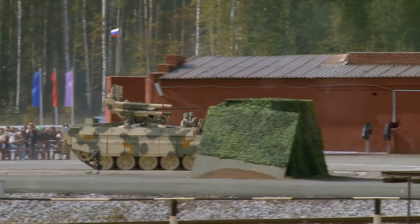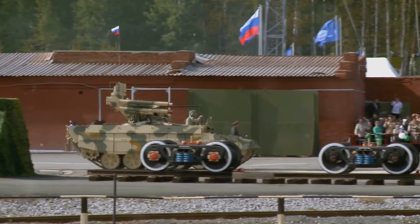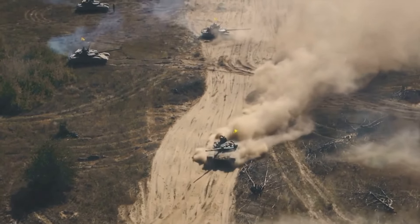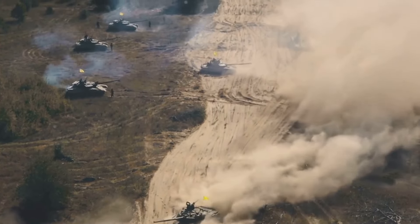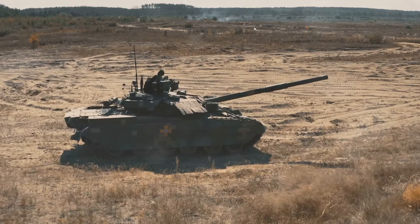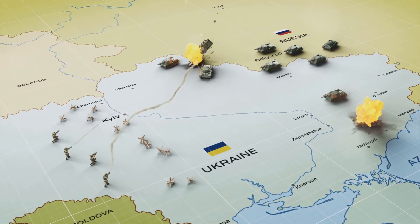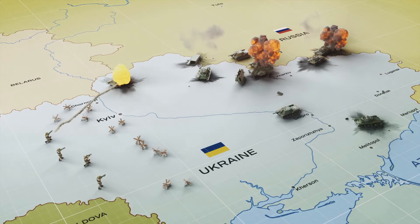From the Russian infantry fighting vehicles, or IFVs such as the BMP series and the BMDs, to the formidable tanks like the T-series, each has its tale to tell. These vehicles not only reflect the evolution of armoured warfare, but also highlight the strategic choices and tactics used in the ongoing conflict. The Ukrainian terrain has indeed become a proving ground for these engineering marvels, testing their mettle against each other in real-world combat scenarios.